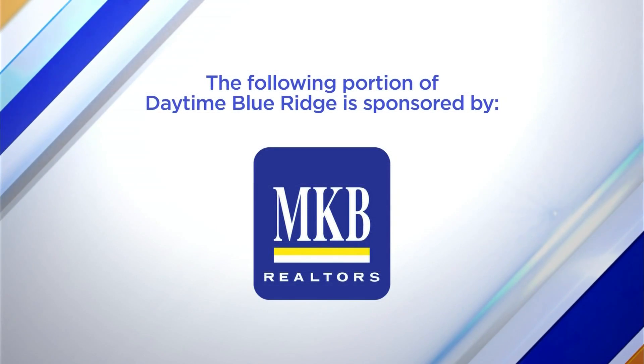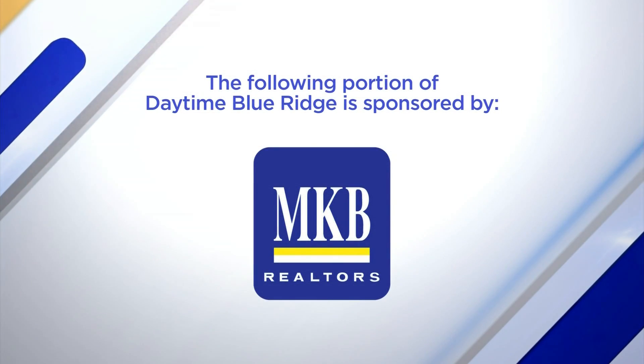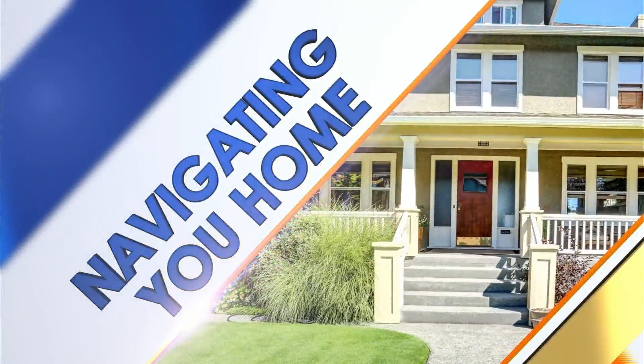The following portion of Daytime Blue Ridge is sponsored by. If you've been busy looking for a house this year, you know how fast they can come on and off the market. Amanda Ostrander from MKB Realtors joins us with details on a house that hit the market this week. It's right off of Grandin Road, walking distance of Grandin Village. Thanks for joining us, Amanda.